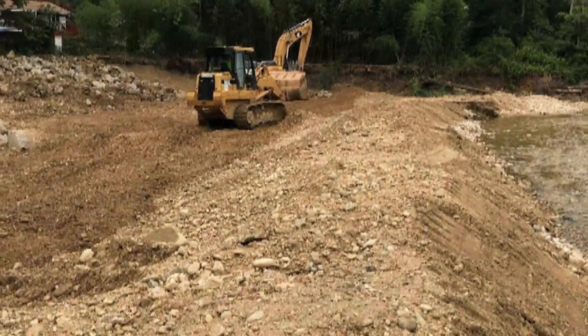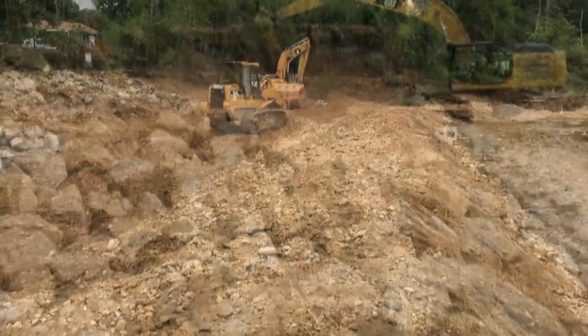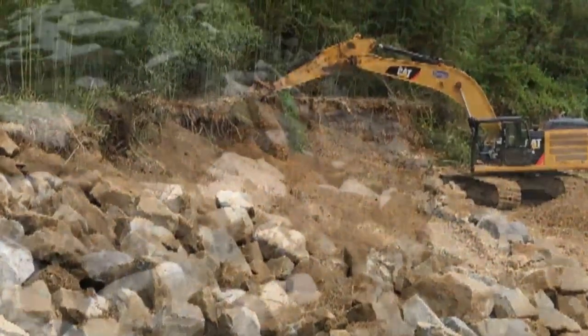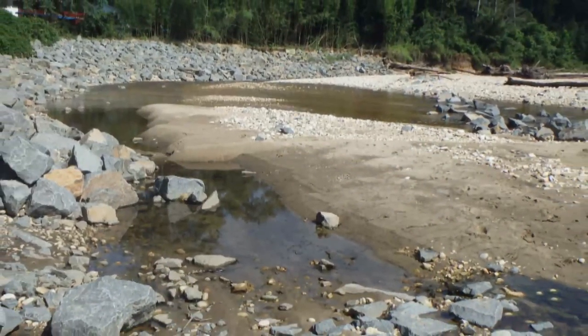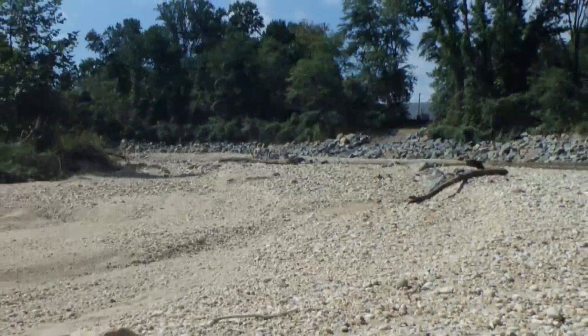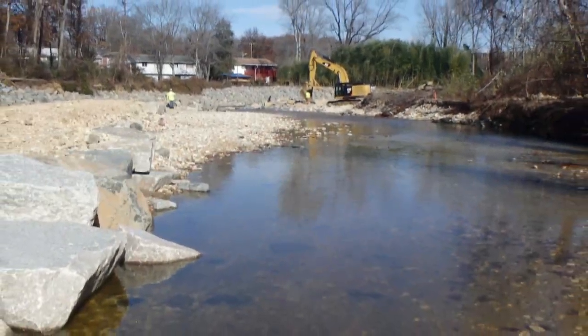We started an emergency project immediately. We first started by just burying the pipe — getting stream bed dirt and burying it to make sure it was all back under the ground. The next step was to protect the pipe, and then we started armoring the stream banks to make sure that the water could not go back and undermine our pipe or cause any more damage.